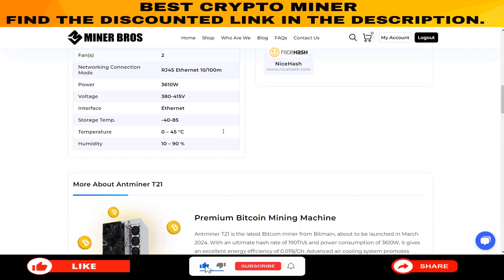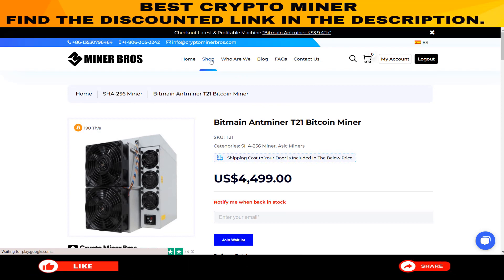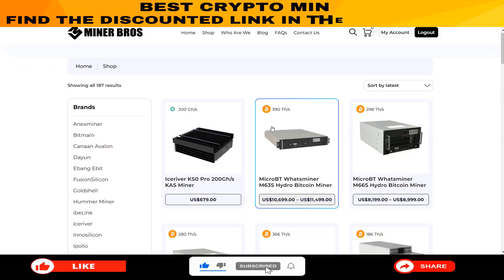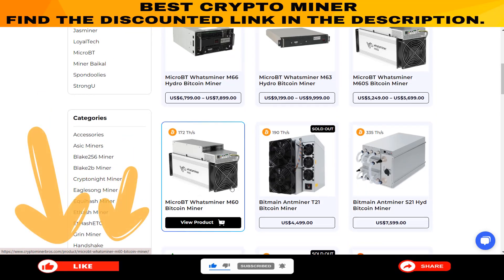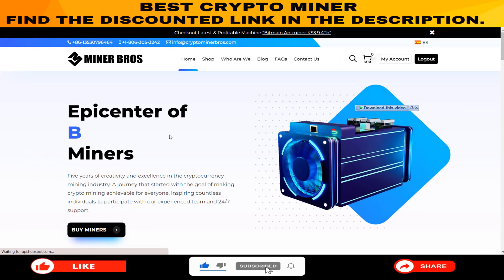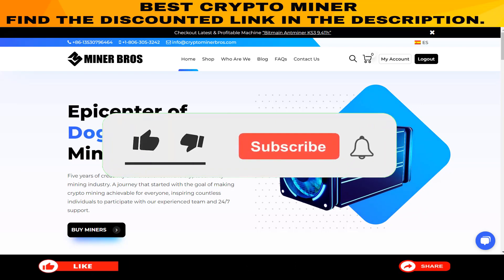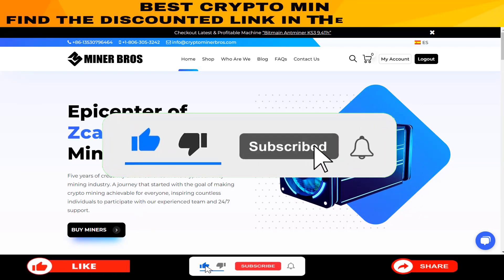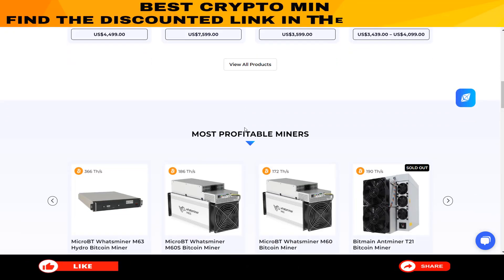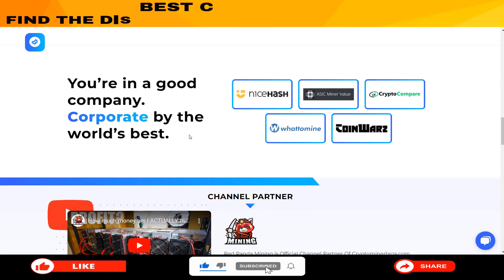And there you have it. If you're looking to make passive income through crypto mining, Crypto Miner Brothers is your ideal destination. With a wide variety of miners to suit all budgets, why wait? Click the link below and start earning while you sleep. Thanks for tuning in to Crypto Explainer. If you found this video helpful, give it a thumbs up and share it with your fellow crypto enthusiasts. Stay informed, stay curious, and keep those digital coins coming in. Until next time, this is Crypto Explainer, signing off.